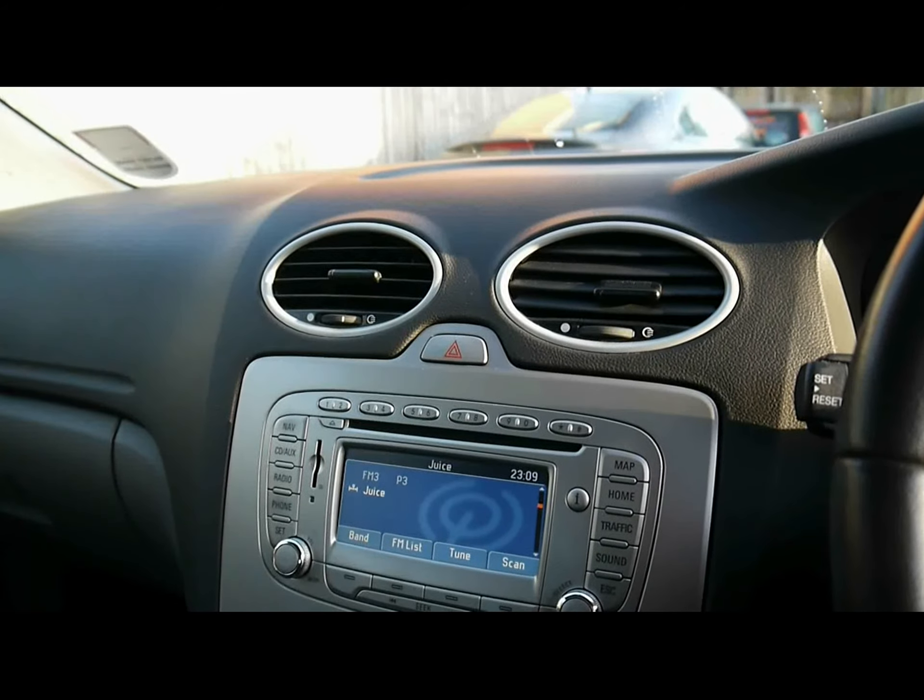Just below you can see the car has done 77,000 miles. A quick reminder as well that all of our cars are RSC inspected and price checked on a weekly basis. So if you'd like any more information, please don't hesitate to get in contact.